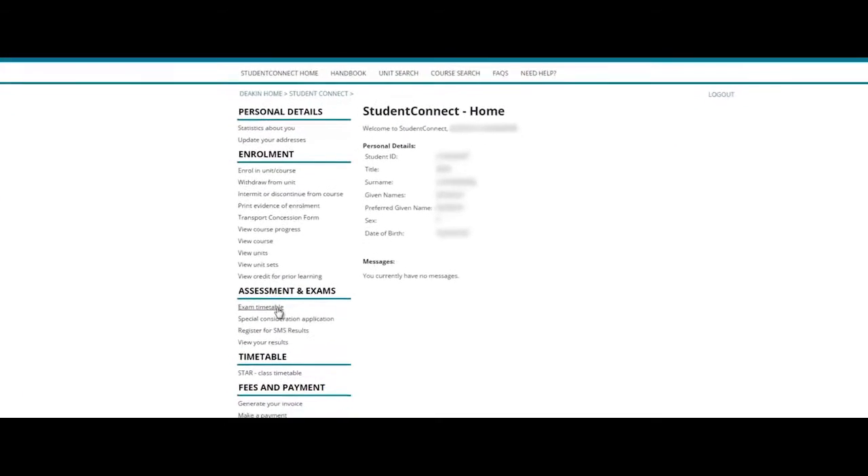Your exam timetable will be uploaded on Student Connect. Triple-check your date, time, and venue, as chances are it will not be the same as your classmates.